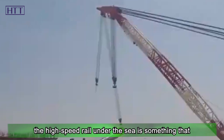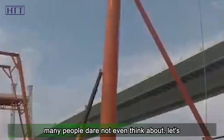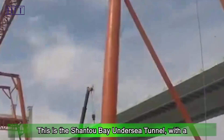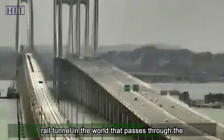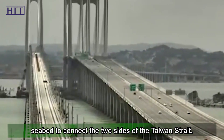Taking a high-speed rail under the sea is something many people dare not even think about. The Shantou Bay undersea tunnel has a total length of 9.8 kilometers. It is the first high-speed rail tunnel in the world to pass through the seabed connecting the two sides of the Taiwan Strait.